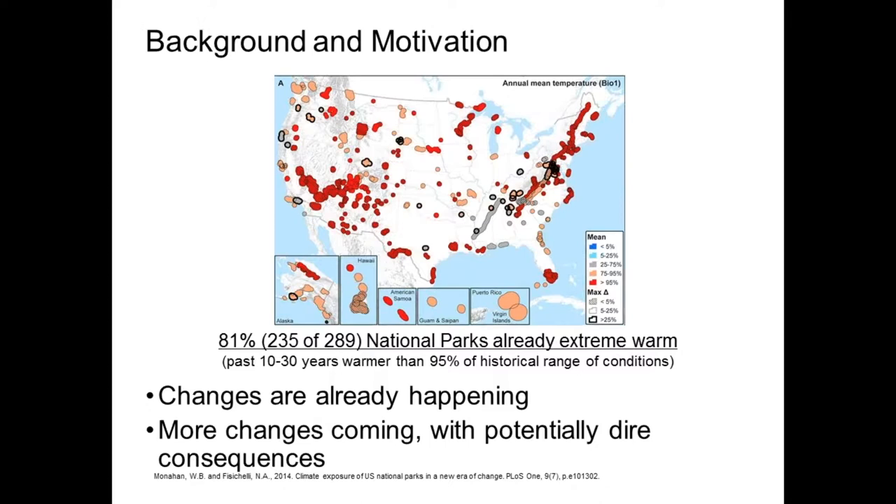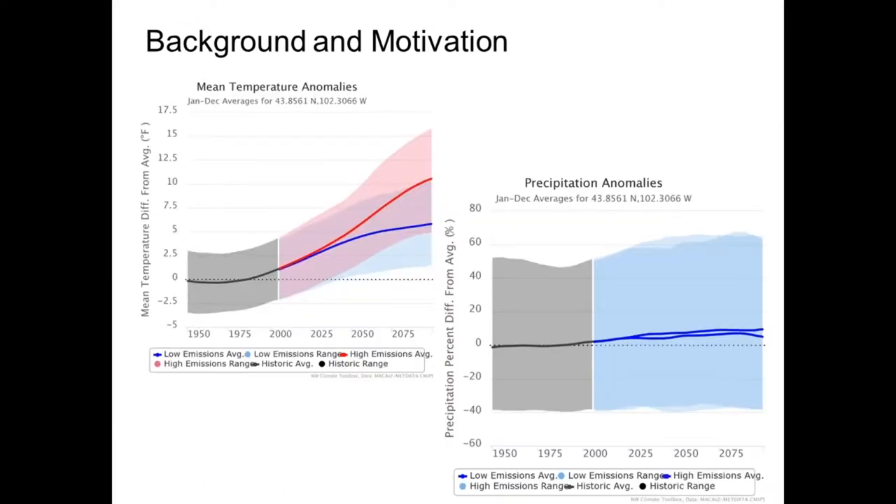Our mandate is to provide science that supports climate adaptation, particularly for Department of Interior and Natural Resource Management agencies. The National Park Service is one of our partners. As are many of us at this point, they're recognizing that climate change is already happening. Everybody's telling us we're expecting additional changes in the future that are probably going to have really big consequences for the resources that we care about. And so we need to do something.